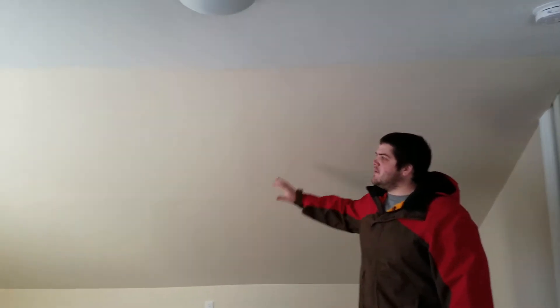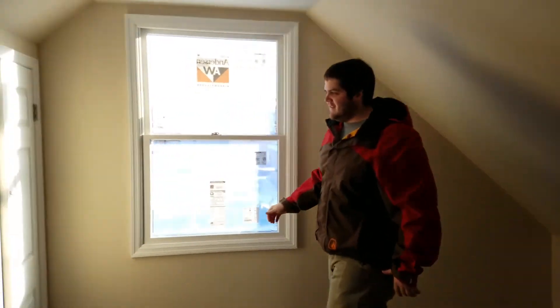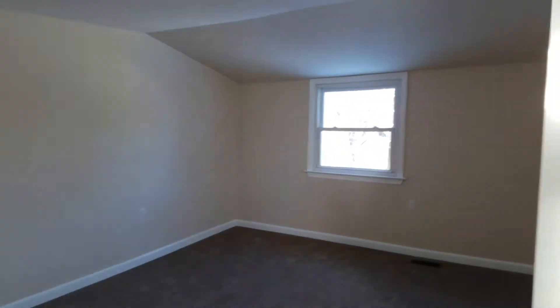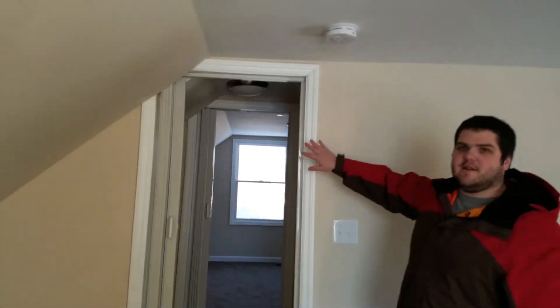Up here you can see we're all finished. We had those walls that we furred out — they're now covered. We put in this big egress window, very nice, brand new. We also put in closets, brand new closets. You can also notice our vents for our forced air. We did the same color scheme as we did downstairs — kept it neutral throughout. We're going to let the new owners handle what they want to do and make it their own.